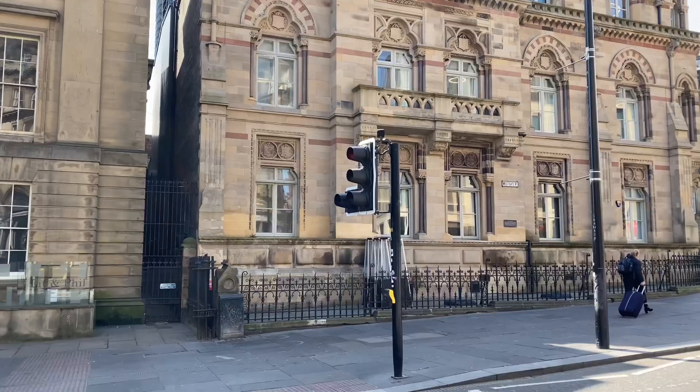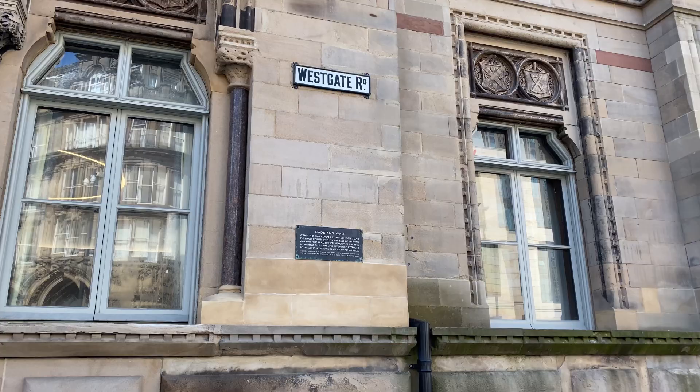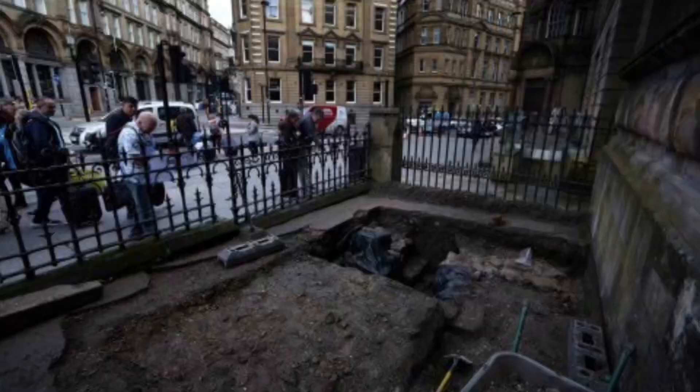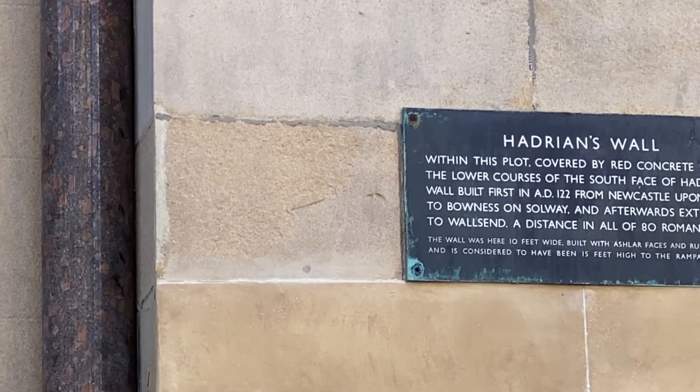I'm stood at the bottom of Westgate Road, about 150 metres or so from Central Station. A few years ago there was some excavation work going on just feet behind me at the old Mining Institute building — they were doing some restoration work on the old Victorian building — and they found some sections of the old Hadrian's Wall, which is absolutely fascinating. So they now know that Hadrian's Wall went right through the middle of the city centre.